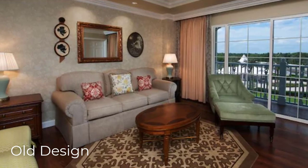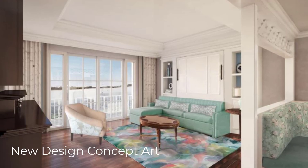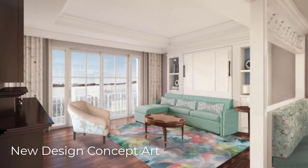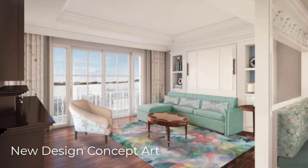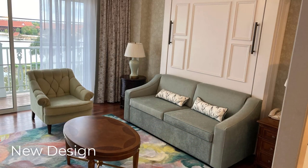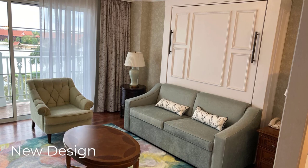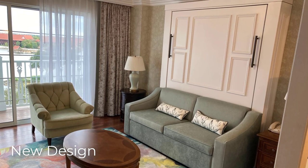Moving into the living room, here's the original design alongside the concept art, and we can see some big and exciting changes. They've taken out a lot of the darker wood in favor of a fresher look with more white, and the furniture is in a muted green. The concept art showed they intended to add fold-down queen beds — as they have at Saratoga Springs, Polynesian, and in the new build at Riviera — and the real life photos confirm they did in fact add the fold-down queen bed.